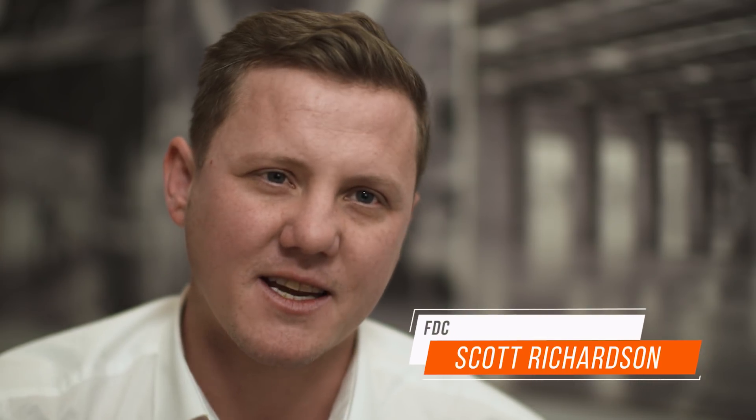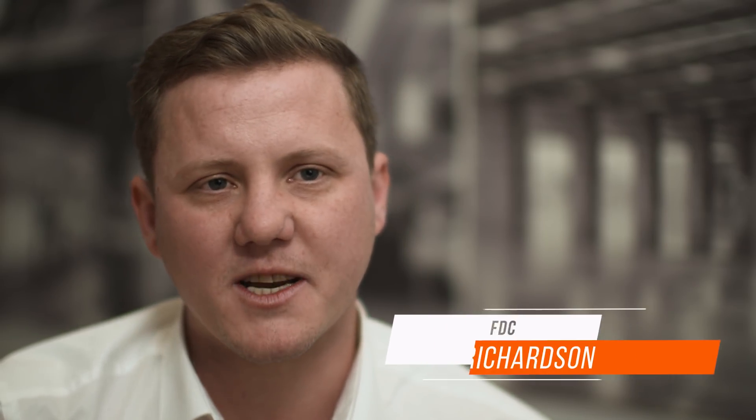FTC is a nationwide construction, fit-out, mechanical and tech company. I work for FTC Construction in New South Wales. We undertake a wide variety of projects, mainly industrial and commercial, but within that space we do some quite interesting projects.